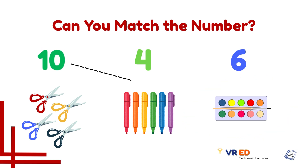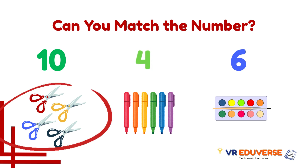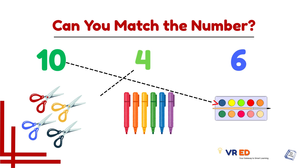Watercolors tray matches with number 10 because it has 10 colors in it. Now let's count this group — 1, 2, 3, 4. Scissors matches with number 4. This group matches with number 4.